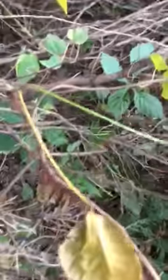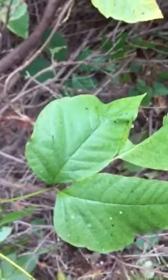You can see it's got the fuzzy vine, right? It's got leaves of three and one of the leaves has a notch on it. It kind of looks like a mitten.